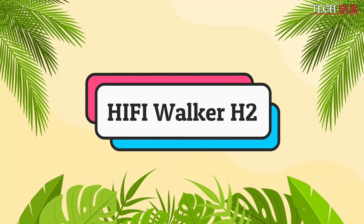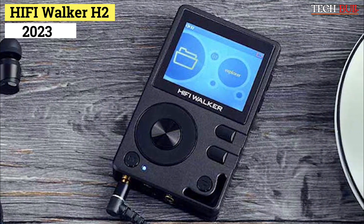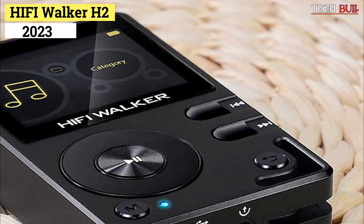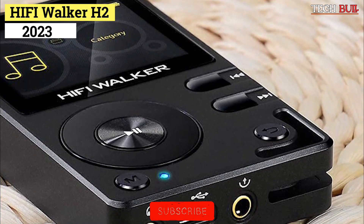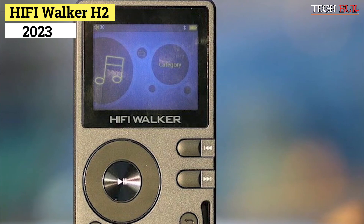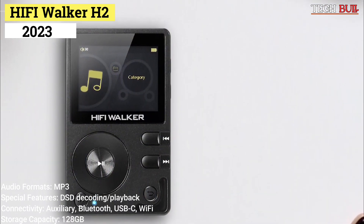Number 3: HiFi Walker H2. It's pretty much expected that a modern-day MP3 player should provide high-resolution audio, and few do it better than the Walker H2 from HiFi. It is capable of such high-res audio playback due to the native DSD that it's outfitted with, featuring renowned chip manufacturer Texas Instruments' Burr-Brown PCM5102 DAC converter. The onboard converter lets you connect it to any USB amp that has a DAC input, or you can use it as an external decoding amplifier for use with a computer or mobile device. Audio formats: MP3. Special features: DSD decoding/playback.